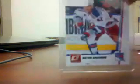The final PC card is an Artem Anissimov Donruss proof card, number 21 of 100. And the guy who sent that also sent two free packs of 1990-91 Score, which I'm going to open for you right now.